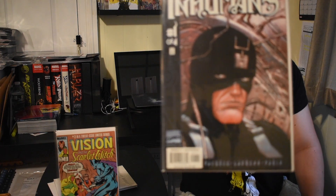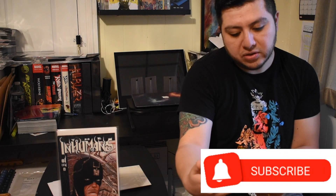Next we have the Inhumans, number one of four. I'm not sure what year it might have been from, but pretty cool. Next we have the Black Knight versus the Uncanny Adventures.